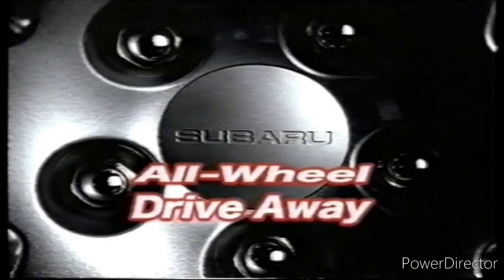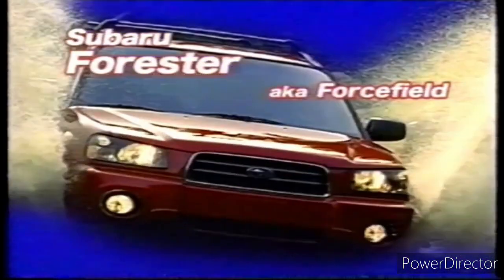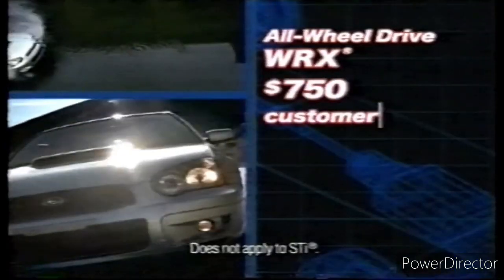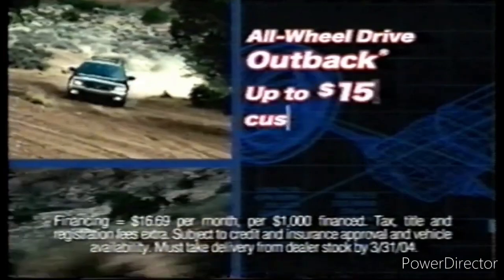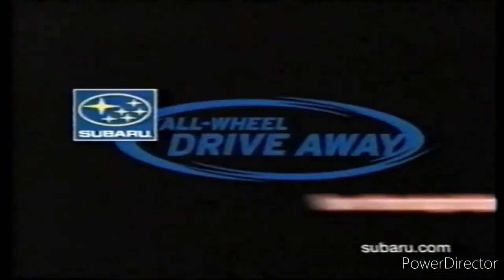The Subaru all-wheel drive away, starring Subaru Forester — the best small SUV ever crash tested — 1.9 APR for 63 months. Subaru WRX: zero to 60 in 5.4 seconds, $750 cash back or 1.9 APR. And Subaru Outback: all-wheel drive ruggedness and car-like ride, up to $1,500 cash back or 1.9 APR. Get the best deals ever at the Subaru all-wheel drive away, now through March 31st.